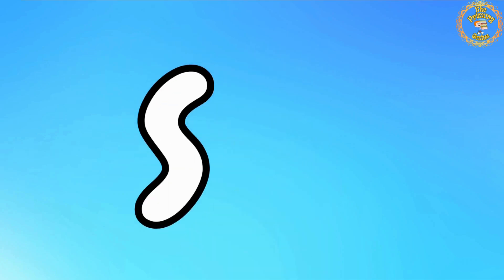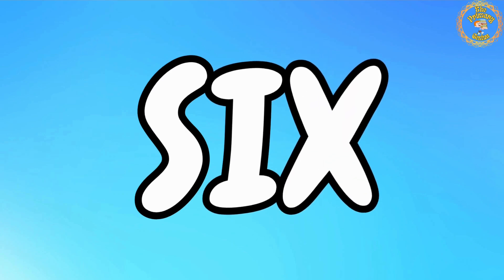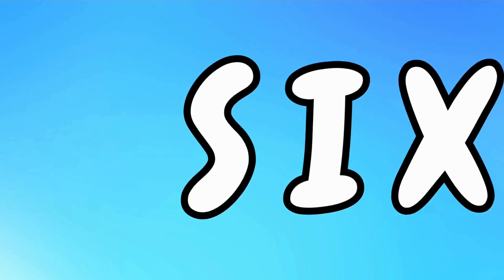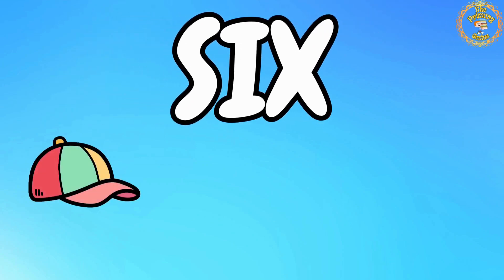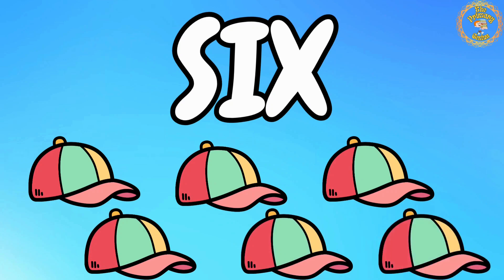Now, it's time for number 6. Say with me: S, I, X. 6. Count with me: 1, 2, 3, 4, 5, 6. We have 6 caps. Wonderful.